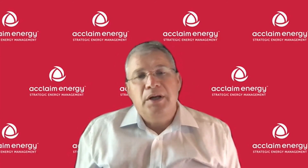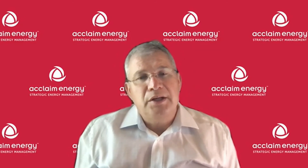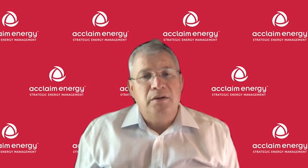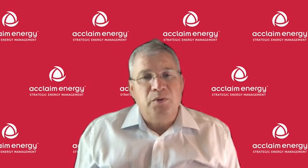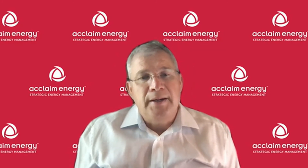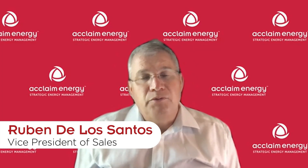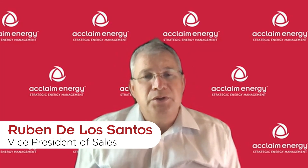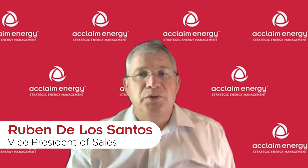Here at Acclaim, we specialize in these types of things — we're contract experts. We ensure that contracts are not one-sided and that they're fair for both customer and retail supplier. If you found this useful, feel free to pass it along to your colleagues and contact me. My number is 361-537-2472. You can also find more information at our website at acclaimenergy.com. Thank you very much for your time.